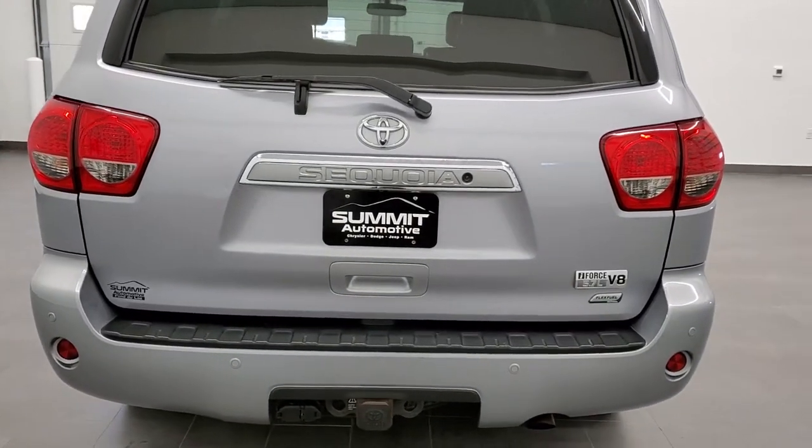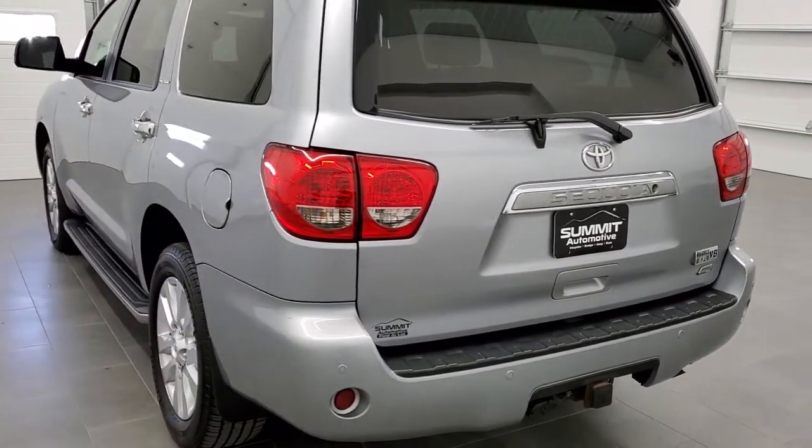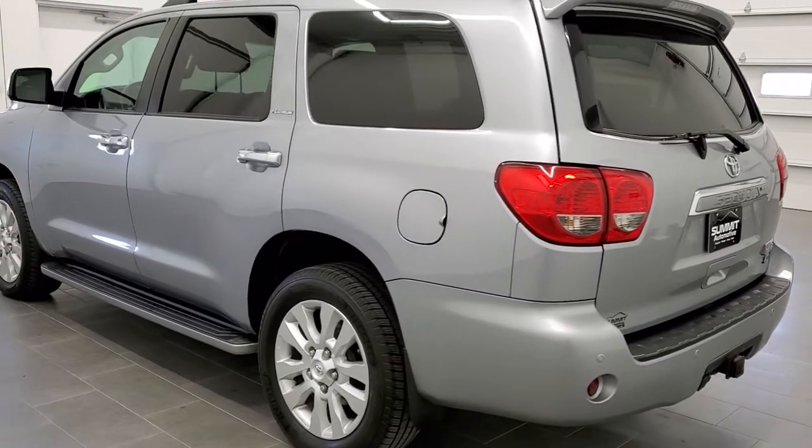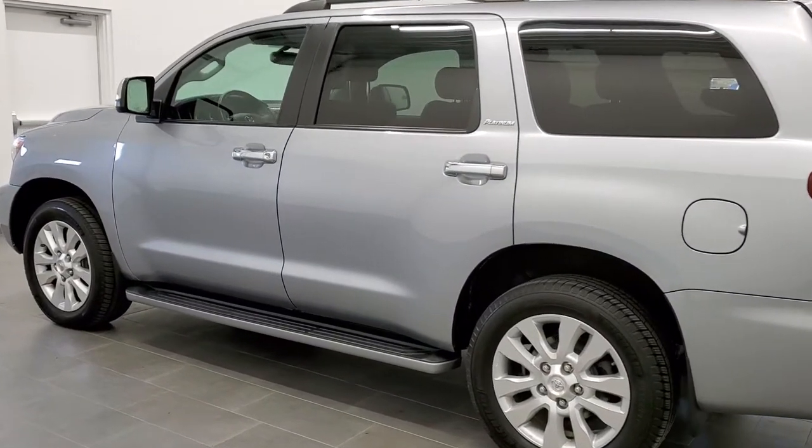This Sequoia has been fully safetied and inspected by our service shop. It has a fresh oil and filter change, all the fluids have been checked and topped off, and this vehicle is 100% ready to go.